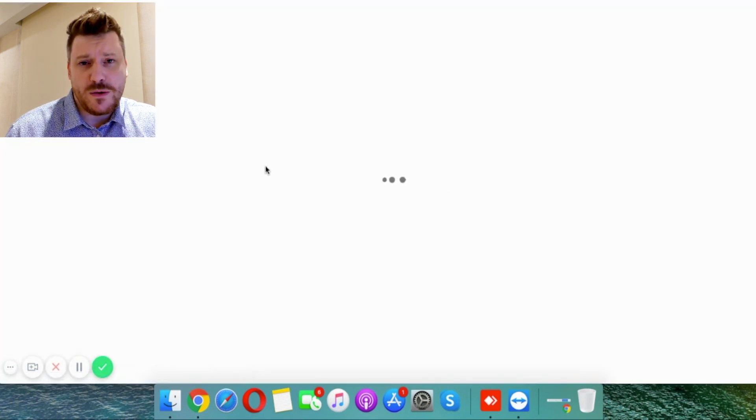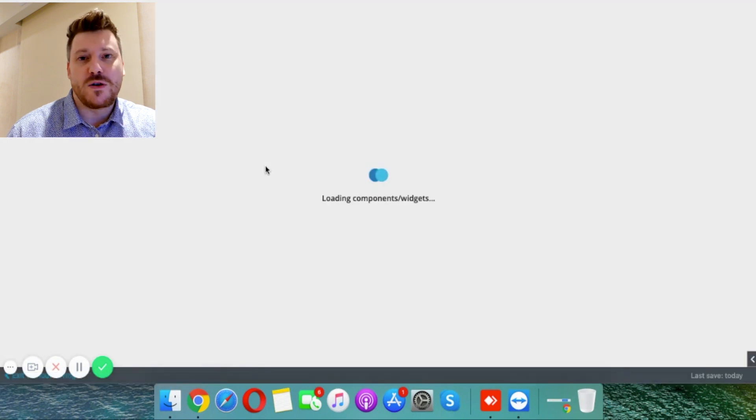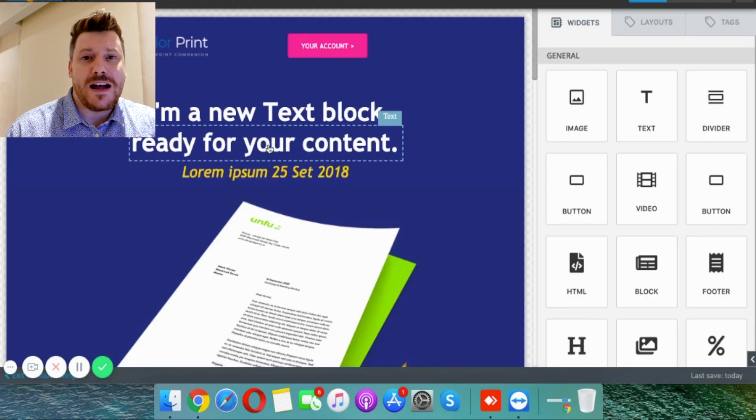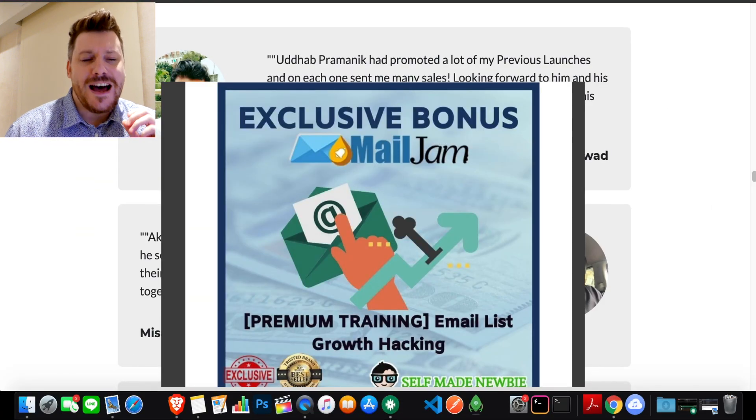Mail Jam is an all-in-one email autoresponder and landing page builder that is going to help you take your online business to the next level, whether that's affiliate marketing, niche blogging, ecommerce, or whatever. Today we're going to take a deep dive into that.